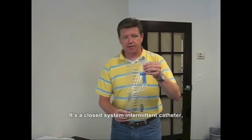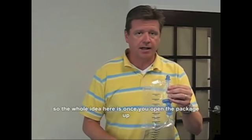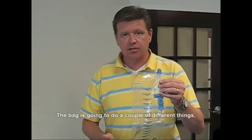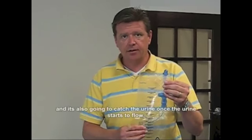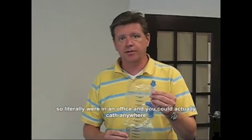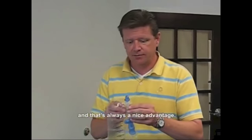It's a closed system intermittent catheter, so the whole idea is that once you open the package, the catheter is still sterile inside. The bag is going to protect the sterility of the catheter and also catch the urine once it starts to flow. So literally, we're in an office — you can cath anywhere. You don't have to be in a restroom to catheterize, and that's always a nice advantage.